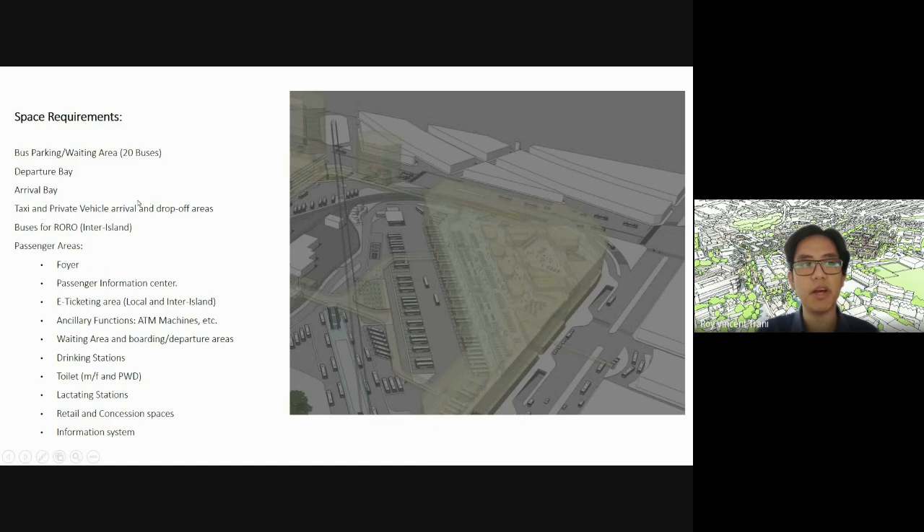Space requirements: bus parking or waiting area for 20 buses — that's the maximum, as we sketched it out. You need to consider the turning radius of the bus, which is larger than normal vehicles. Divide the 20 buses into departure bays and arrival bays. Include taxi and private vehicle arrival drop-off areas. Within the 20 buses, you can allocate a number for inter-island buses — maybe with a different location. When you go to a bus terminal, you should already figure out which bus is going where, so how you locate inter-city versus inter-island buses is a crucial element.